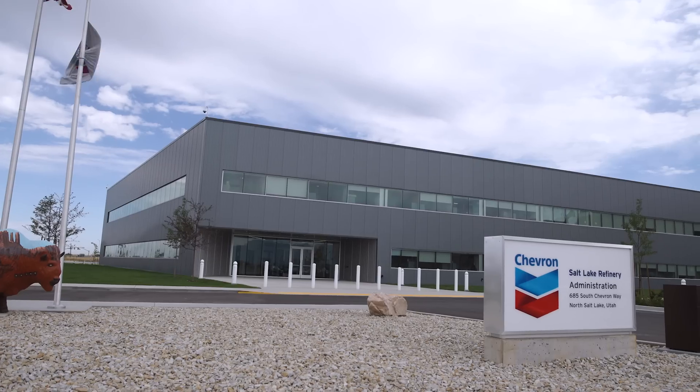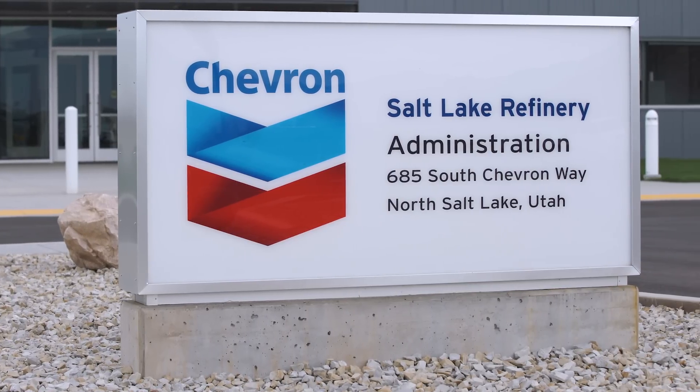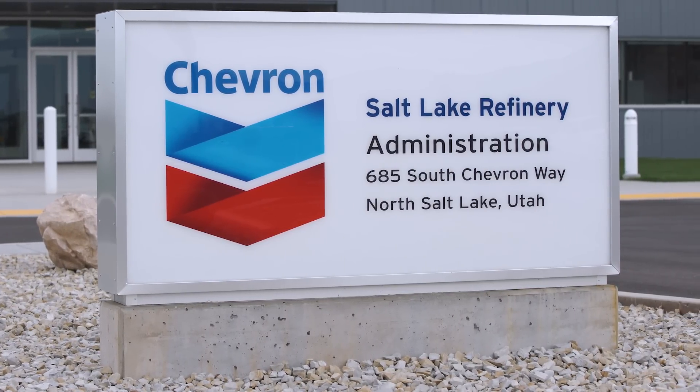As our economy keeps growing, so does our demand for energy. Looking ahead, we know we'll need a skilled labor force to continue powering our bright future. So to give you a head start, the Governor's Office of Energy Development is partnering with Chevron to award four $5,000 scholarships to 11th and 12th grade students across Utah. So if you're looking to pursue science, math, technology, or engineering at a Utah-based college or university, this could be a great way to fuel your education.